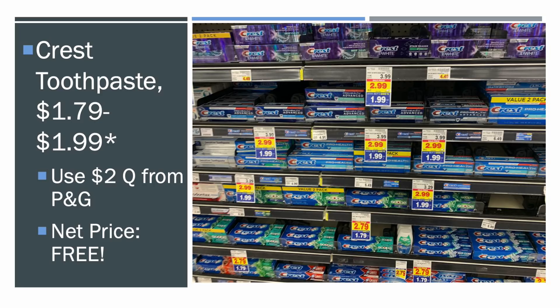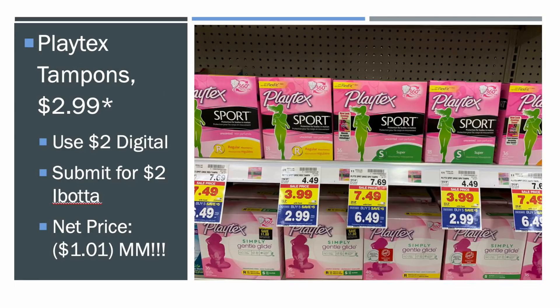First up we've got the Crest Toothpaste. They have some for $1.79 and some for $1.99 — go for the $1.79 so you'll get a little bit of overage. You can use a $2 off coupon from the P&G from this week, making your net price 100% free.